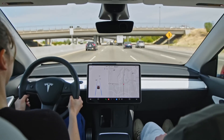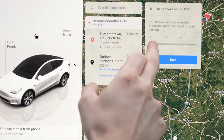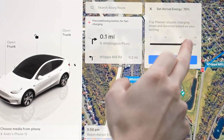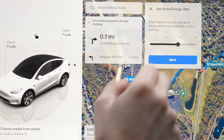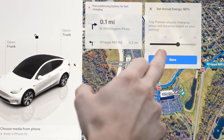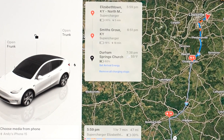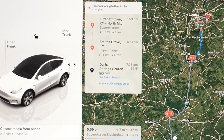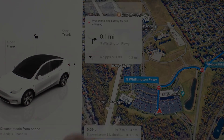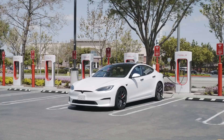Tesla now lets you set an arrival energy for your destination, allowing you to specify a preferred battery charge level upon arrival. You can opt for a higher charge if you need more range at your destination, or a lower charge to minimize charging time during your trip. Once you set your desired charge level, Tesla's Trip Planner will adjust your route by adding or modifying recommended charging stops and the time you need to spend at each one, ensuring you reach your destination with the charge level you prefer.